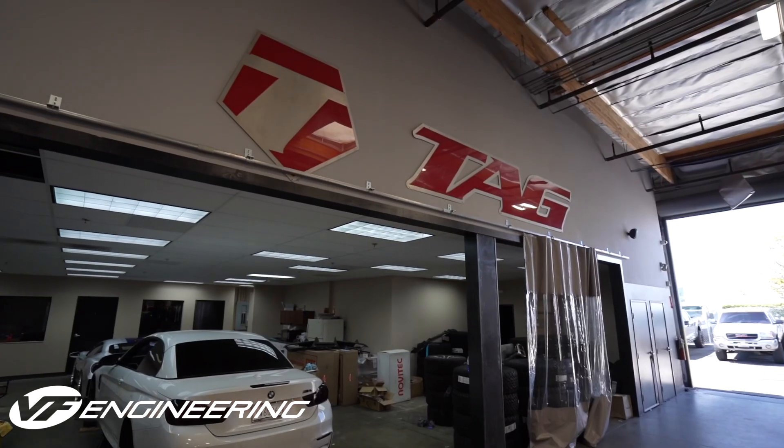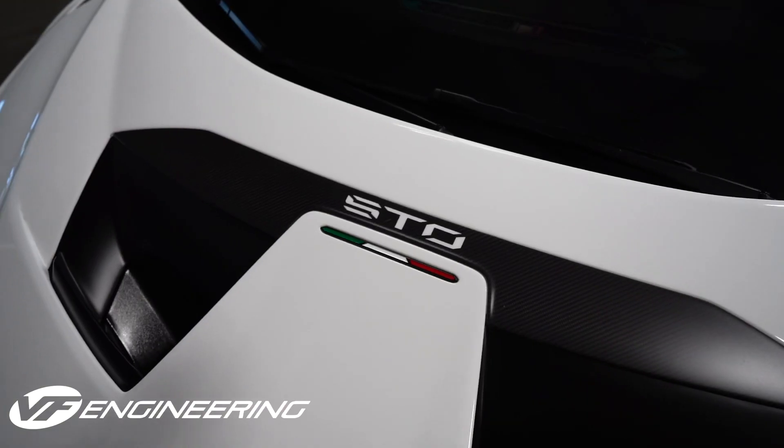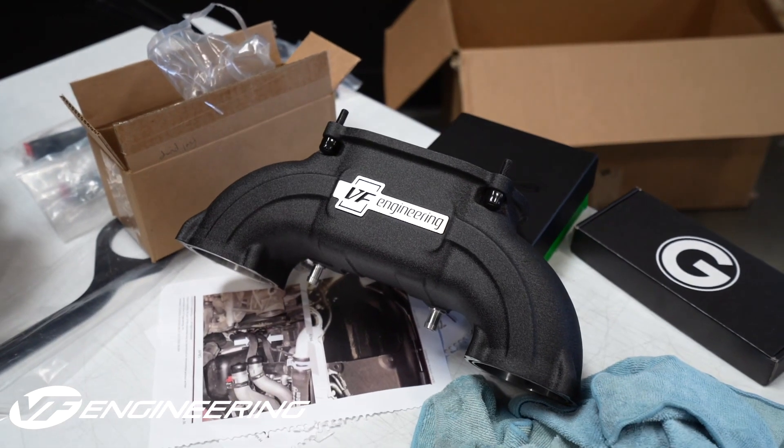Hey guys, and welcome back to VF Engineering. My name is James, and today we are at TAG Motorsports down in Vista, California. They just took delivery of a brand new Lamborghini Huracan STO, and they're going to be dropping one of our VF 8XX superchargers on it to bring it all the way up to 830 horsepower. It's going to be an absolute rocket ship — they're going to drop the blower on right now, let's go take a look.